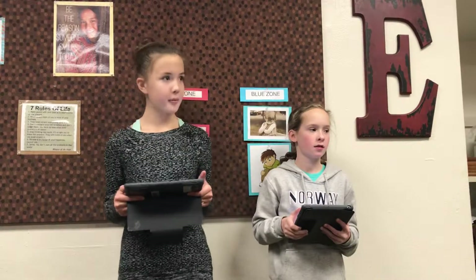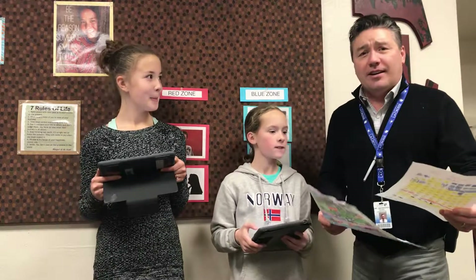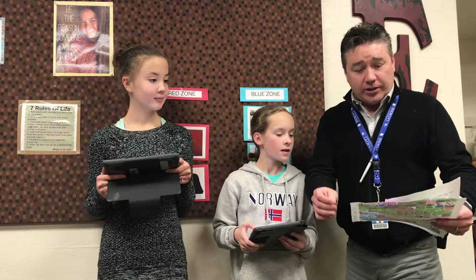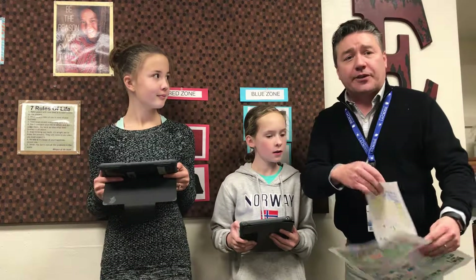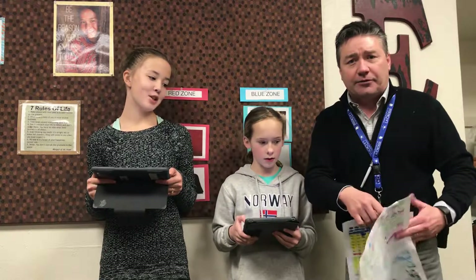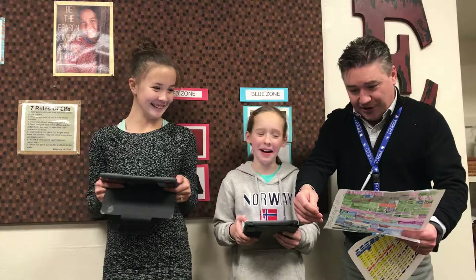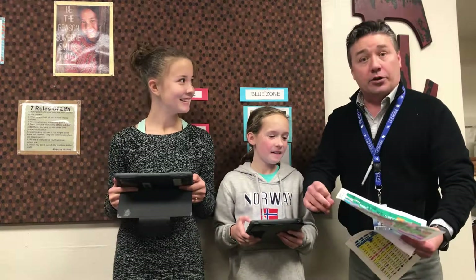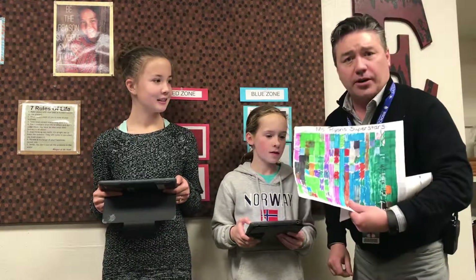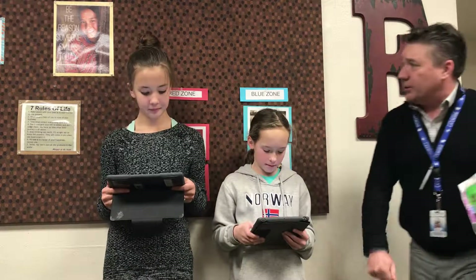And now an important announcement from Mr. Overweiser. Good morning, everybody. Happy Wednesday to you all. A couple of congratulations — first of all, we have 200 Eagle Feathers in Ms. Jorstad's class. Congratulations, third grade friends. And also 200 Eagle Feathers to, again, third grade, Ms. Ryan's superstars. Congratulations, everyone. Keep up the great work. Back to you girls.